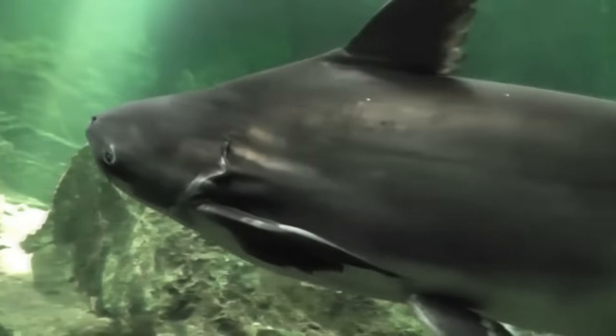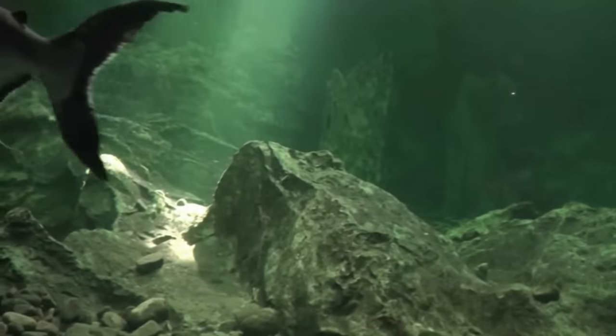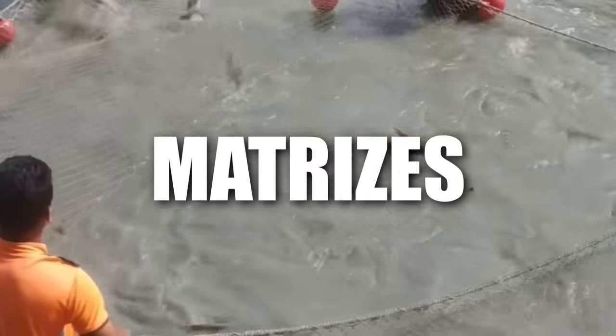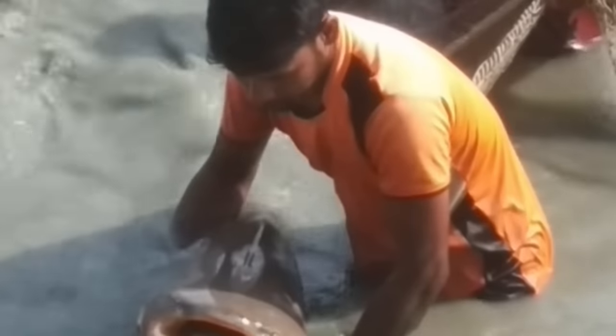Vamos entender um pouquinho sobre essa técnica chamada de superlotação. Primeiramente, eles pegam grandes exemplares que serão os pais dessa futura ninhada — são chamadas matrizes. Eles pegam peixes adultos na faixa de 15 a 20 quilos. Pangas grandes demais.